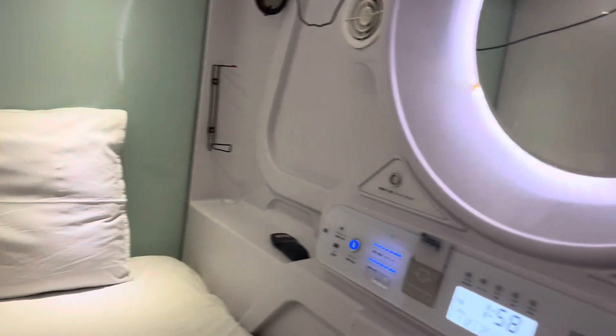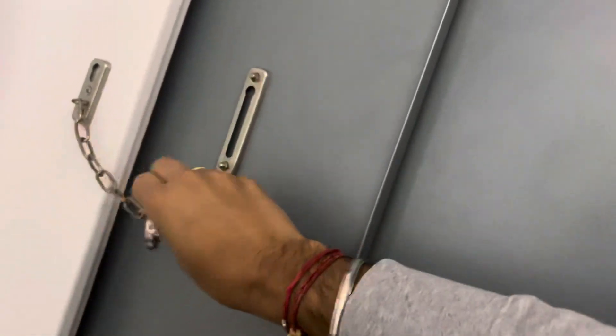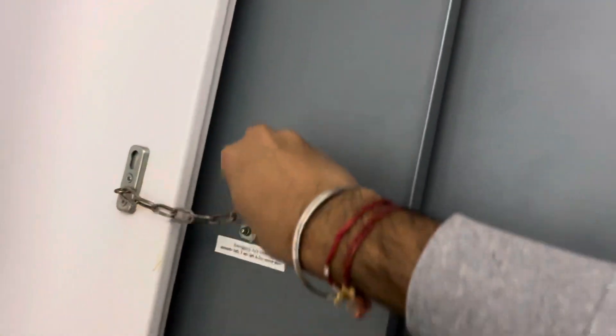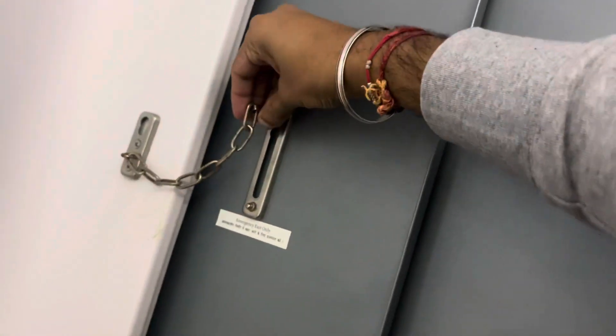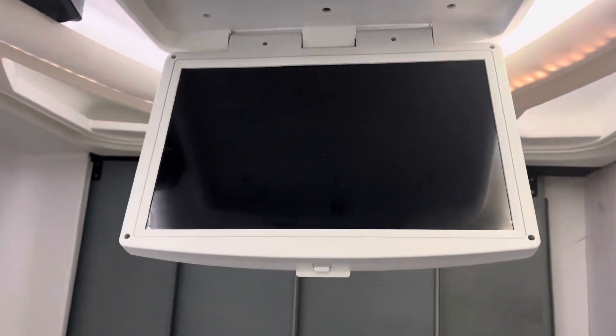Of course I can just close this like this. I think it's locked. Then of course there's a nice cozy pillow, earphones — why not! And that's the television — oh wow, it drops down like that!